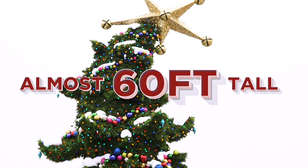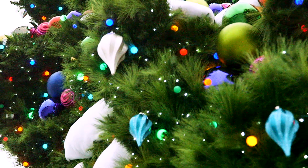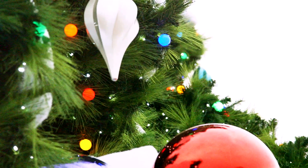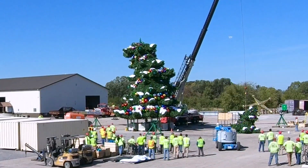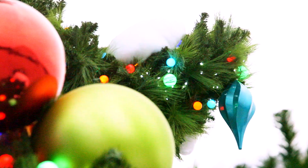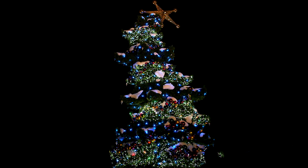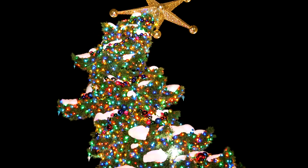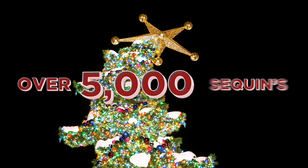It stands close to 60 feet tall, and this brand new tree will be the centerpiece once it's lit during our nightly Whoville-ation. It was constructed with more lights than ever — it has over half a million LED lights strung on 35 miles of wire. This magnificent tree is adorned with natural-looking pine branches and topped with a 12-foot star covered in over 5,000 sequins.